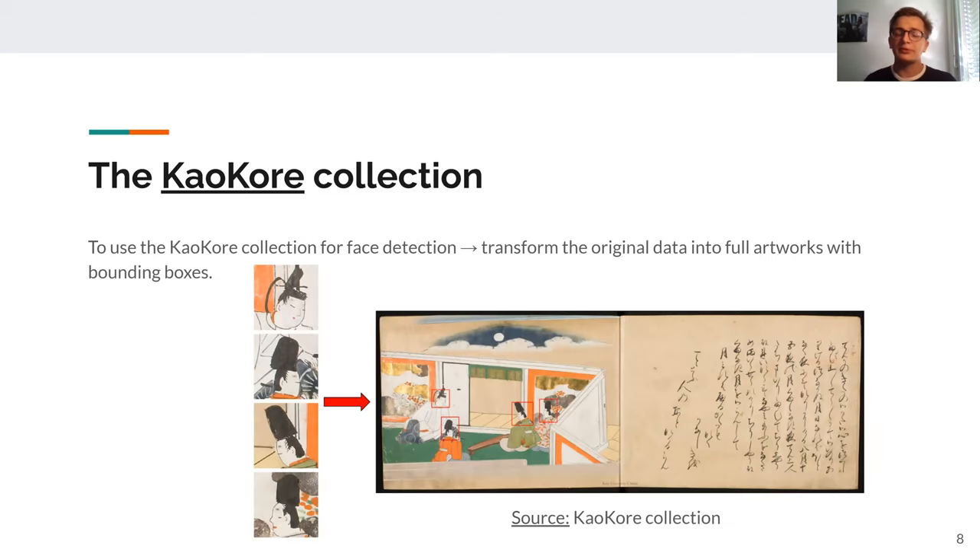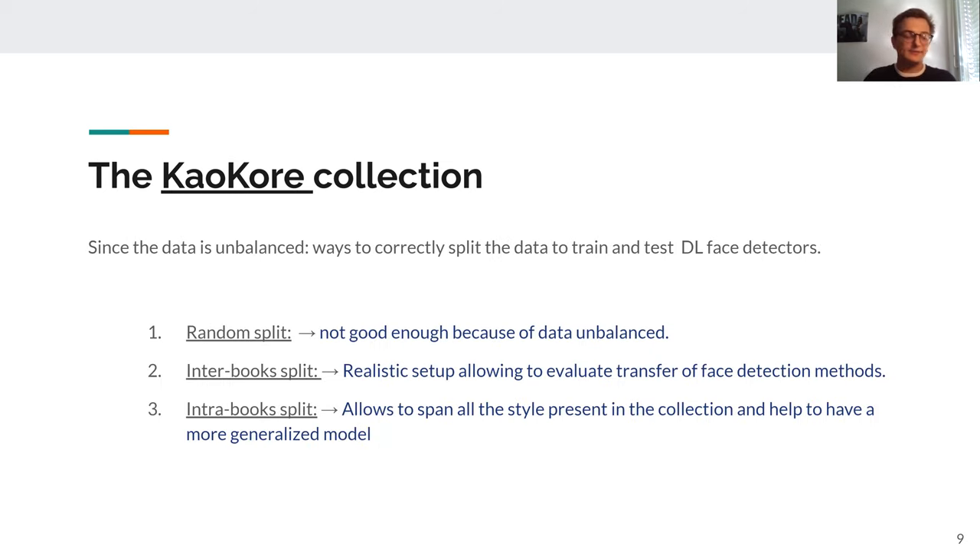What we did is transform the KaoKore collection so we can use it in a detection setup, which means using the IIIF standards, we converted each cropped face coming from the same image into a bounding box in the artwork, giving us a dataset ready for detection. We also had to think about how to split this data since it's unbalanced. We created the inter-book split, where a book is either fully for training or fully for testing, giving a realistic setup to evaluate transfer across collections. We also have the intra-book split, which spans all style varieties in the collection by making all books available at 80% of their images, allowing us to train a more generalized model.